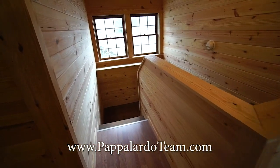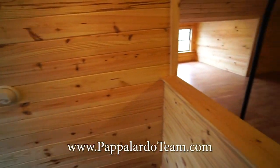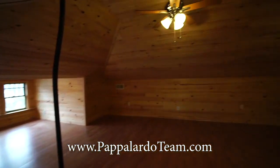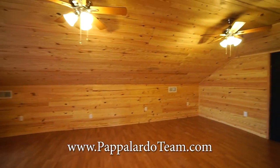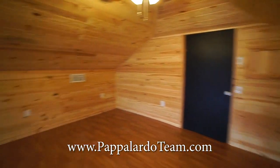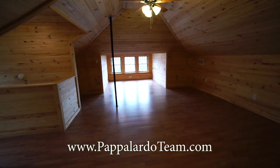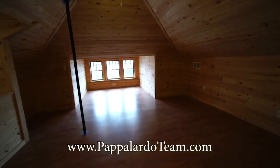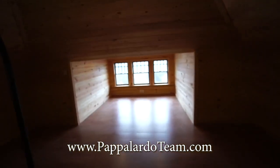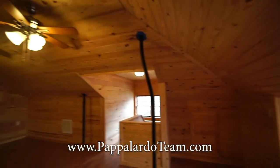And now we are up on the third level, and this has all been redone. Look at all of this beautiful wood lining this bonus area. We've got two ceiling fans up here and lots of space. This could be a really terrific movie room, playroom, game room, or possibly even a bedroom — it just depends on how you would want to use it. But look at all of this beautiful wood everywhere.